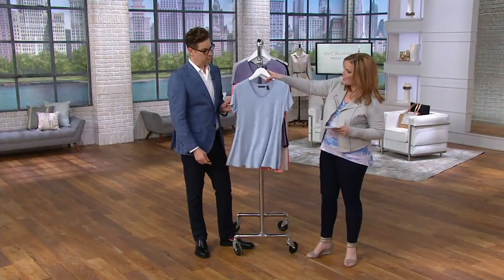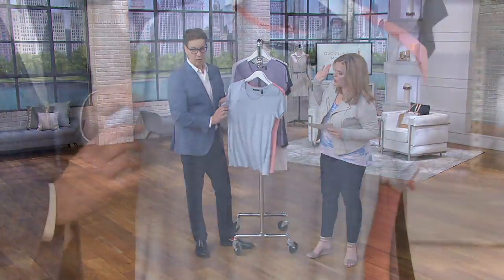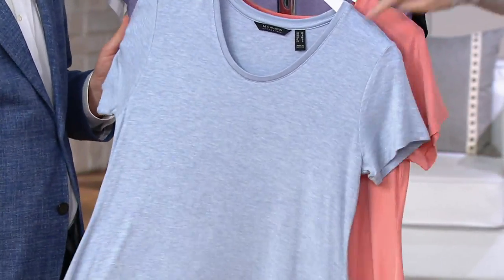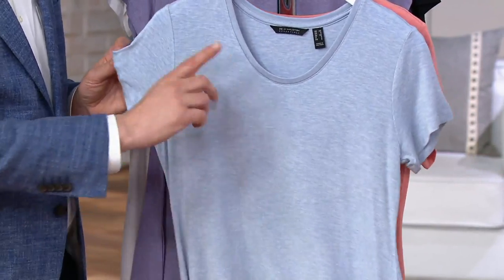And then as we continue on — heather misty blue. Is that a beautiful color? Oh my gosh, I love that color. It's like a stormy blue.